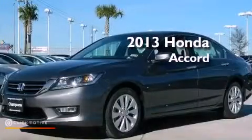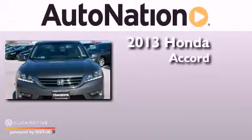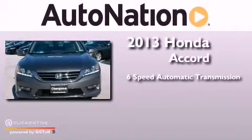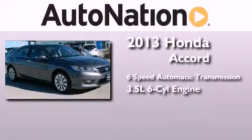This is a brand new 2013 Honda Accord. This four-door sedan has a six-speed automatic transmission and a 3.5 liter V6.